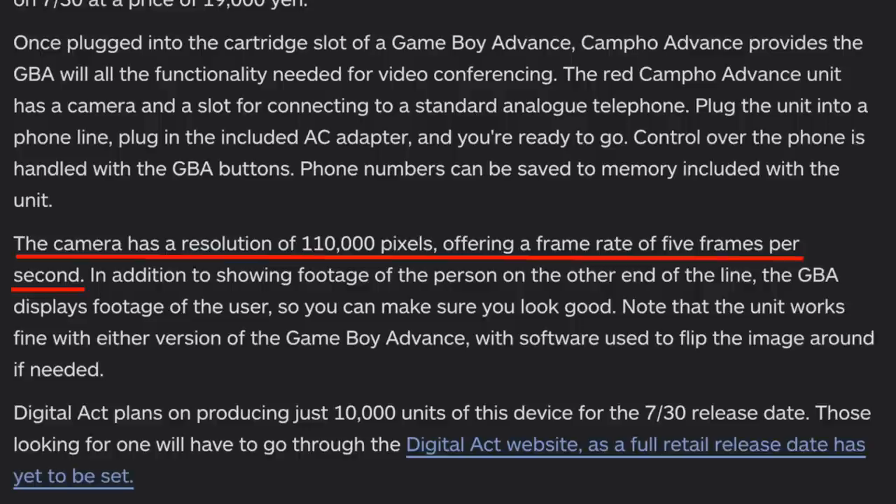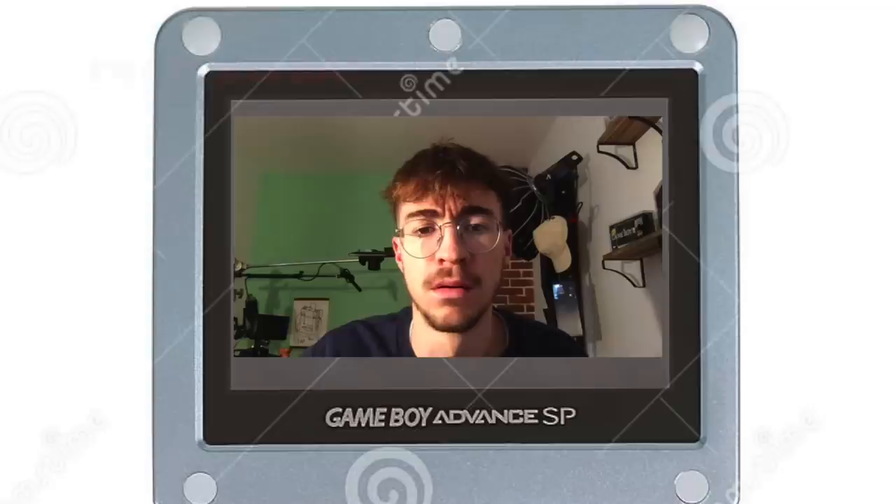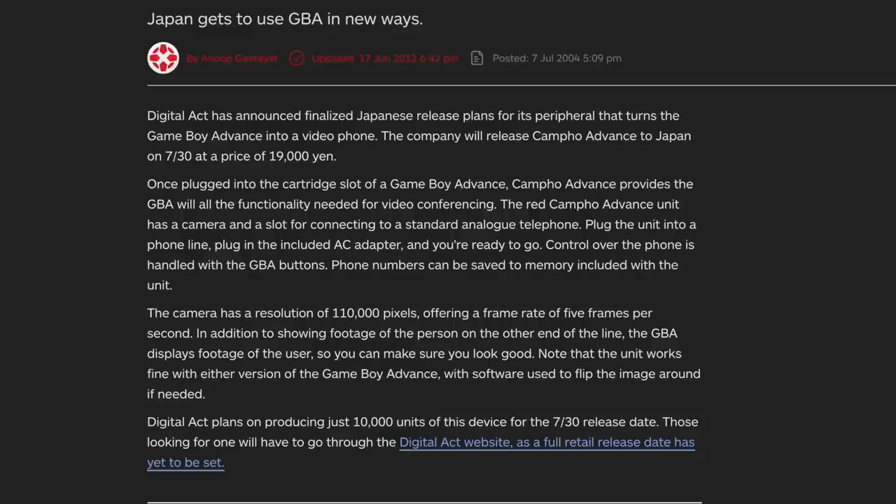Also in the IGN article, you can see that the Campho has an astonishing 0.1 megapixels and 5 whole frames per second, which isn't far off a slideshow. Maybe that's why it failed.